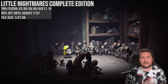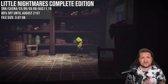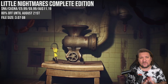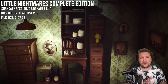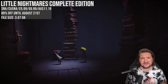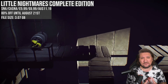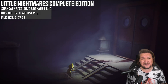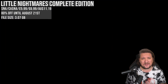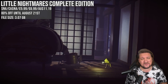Our penultimate game is Little Nightmares Complete Edition — most are probably aware of this one by now, but this huge 80% off is a steal, and hopefully it reaches the US and Canada shortly. It's a fantastic port overall — a psychological horror adventure unlike few others. You'll be helping Six explore the Maw, the vessel you're trying to escape. The locals are terrifying with some truly creepy designs, requiring stealth gameplay and quite a lot of puzzle solving.